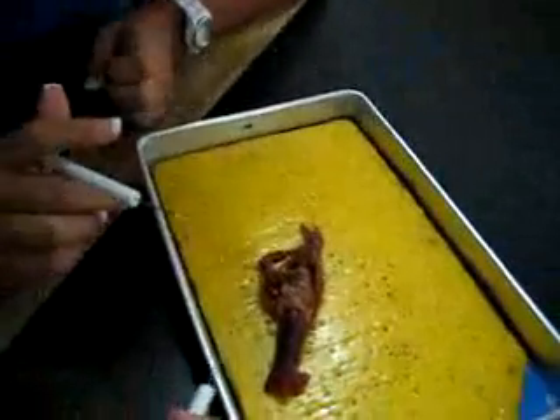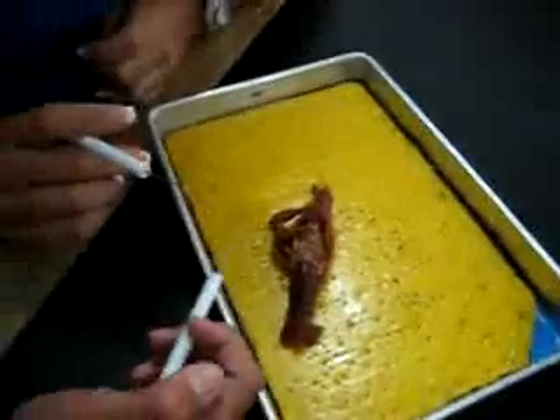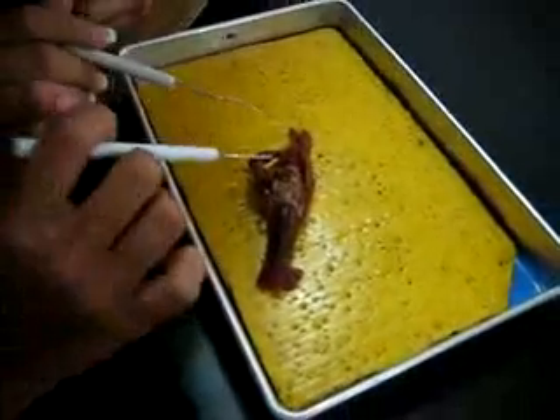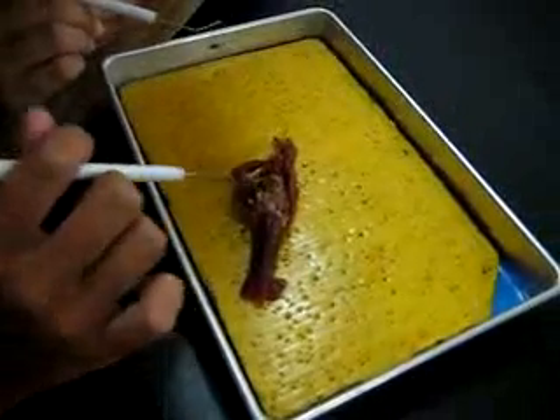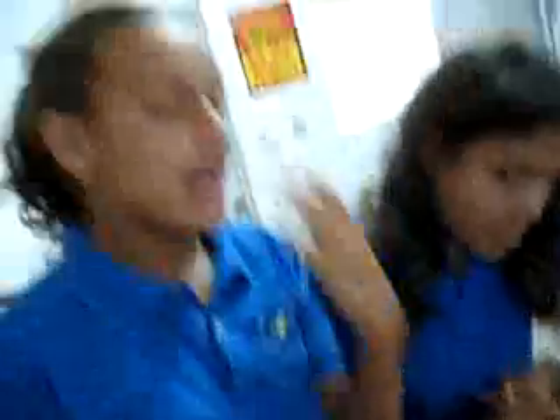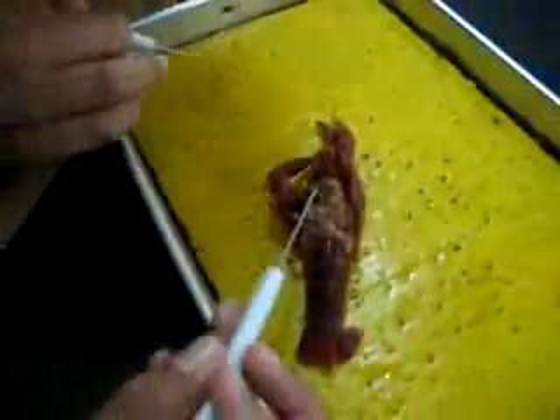Where would — if it wasn't destroyed — where would the cardiac and pyloric stomachs be? Cardiac and pyloric. What separates the cardiac and pyloric stomachs? The gastric mill. You got it. Alright, I think you guys did good. Thank you.